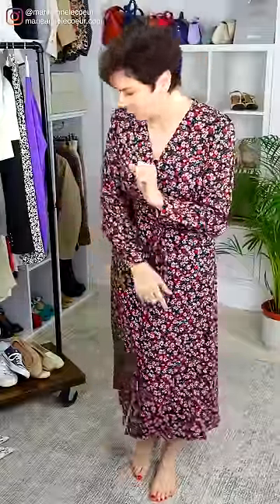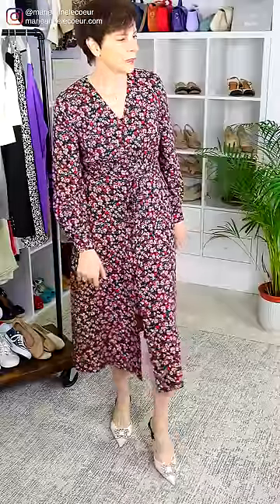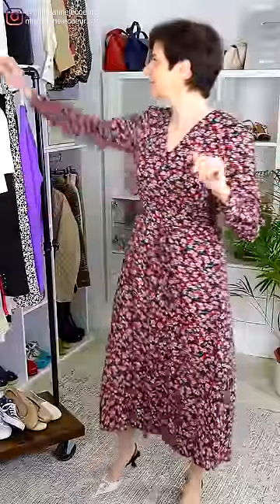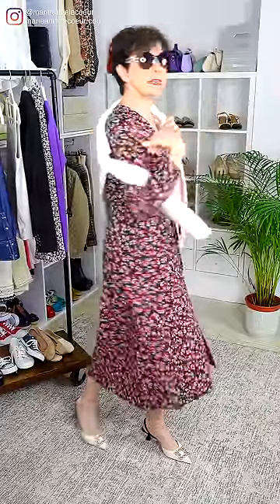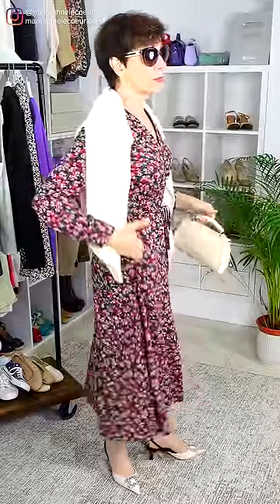Small floral, midi length, long sleeves — it could be a little too mumsy, especially as we get older with prints and hemlines. But I've got just the shoes for you: these slingbacks with ivory tweed at the front and a little jewelry detail. That is definitely not frumpy — this is the antidote to frumpiness! I've added an ivory wrap over the shoulders to match the ivory shoes. Everything else is ivory because florals are always busy. I'm going to wear this dress again and again.